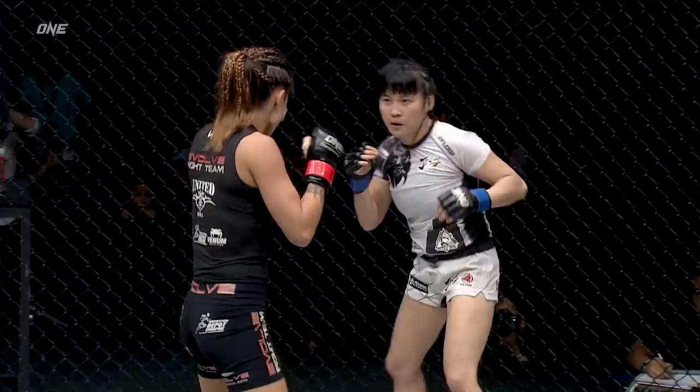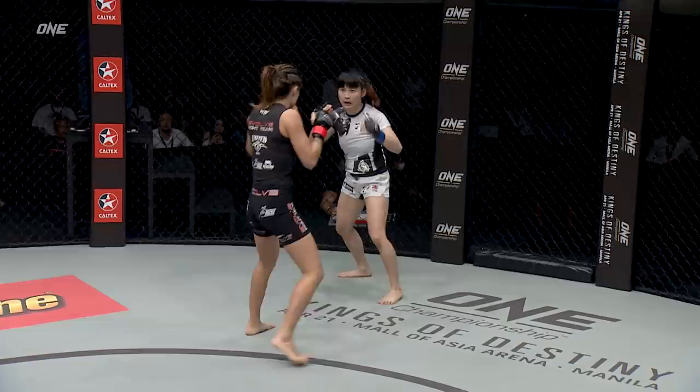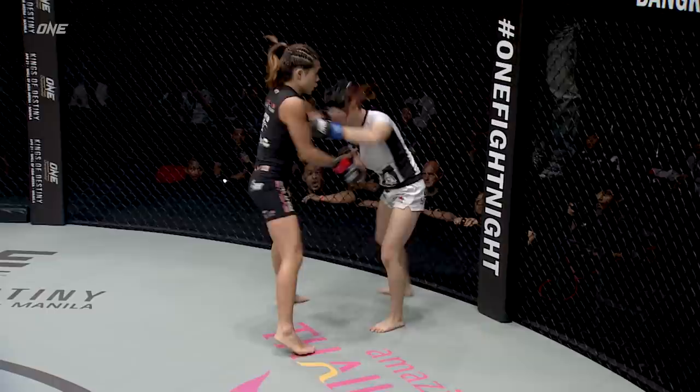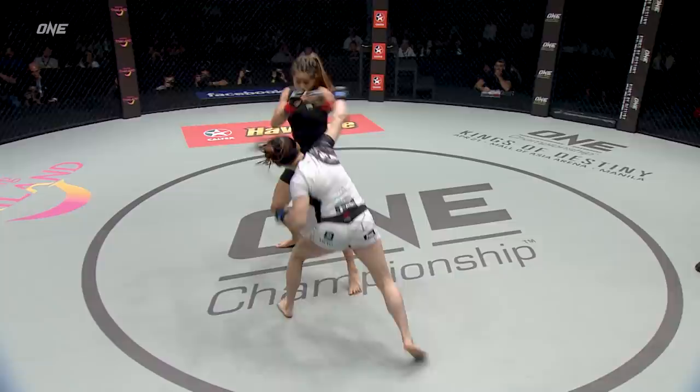A stiff right hand lands for Lee again, looking for the one-two combination. Huang backs off, at the edge of the cage. Jenny looking to try and pull the counter, but those long straight punches of Lee are finding their mark. Angela Lee is really putting together some nice boxing combinations. She seems to have Jenny Huang a bit rattled, unable to manage the distance, and she keeps circling into the right hand. Beautiful knees there from both women, but it's the longer, sharper strikes as Lee continues to press forward.